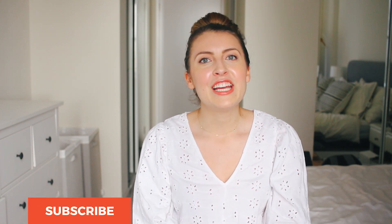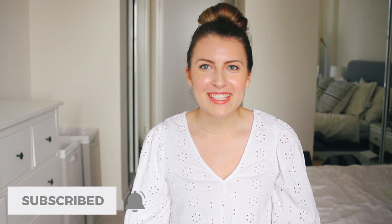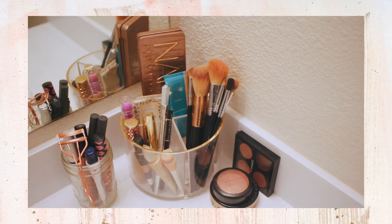Hey guys and welcome back to my channel. If you're new here, my name is Anna. Don't forget to hit that subscribe button and turn on bell notifications so you never miss a video. I upload every Tuesday and today we're going to be talking about my minimalist makeup collection.